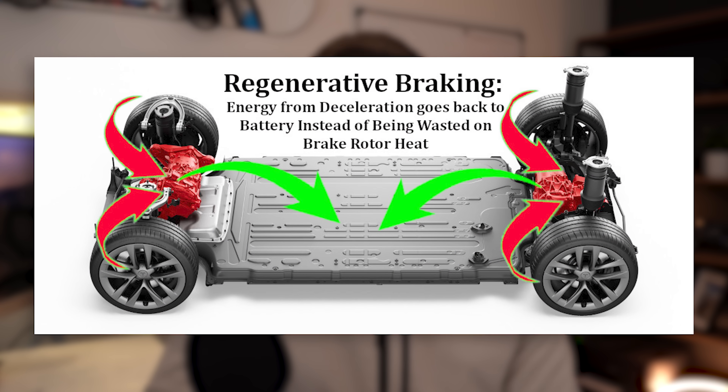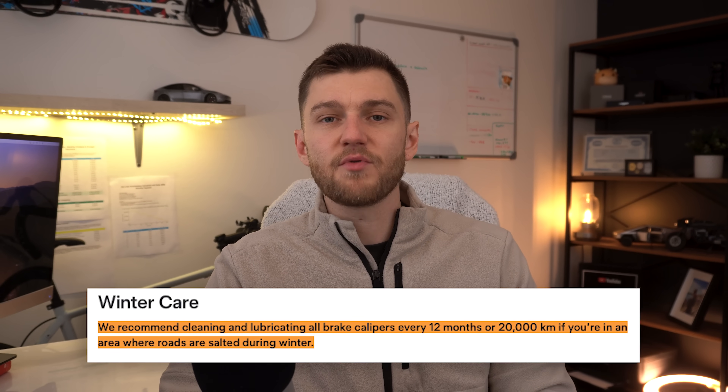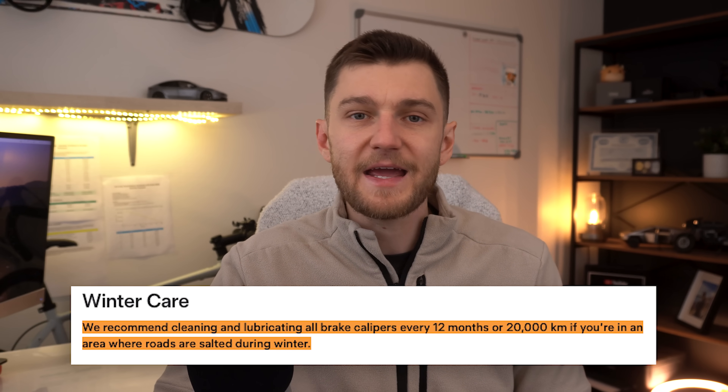Teslas are famous for having brake pads that can last insanely long — often over 150,000 kilometers — thanks to regenerative braking doing most of the heavy lifting. But the brake system is not entirely maintenance-free. If you live somewhere with harsh winters and lots of road salt, Tesla recommends getting a yearly brake lubrication done, either at the service center or yourself. Even though regenerative braking means mechanical brakes aren't used as often, they're still constantly exposed to salt, moisture, and grime. Over time, that can cause caliper pins to corrode and potentially seize, making the repair far more expensive than simple preventative service. Getting the brakes cleaned and lubricated once a year, especially before winter, helps avoid these issues.